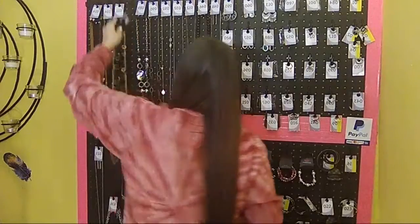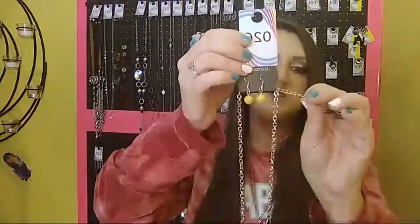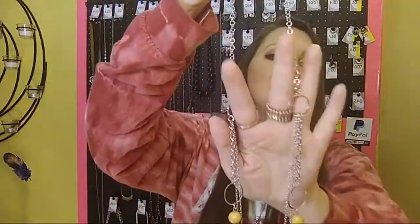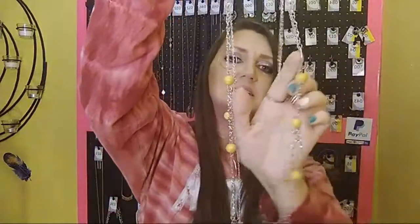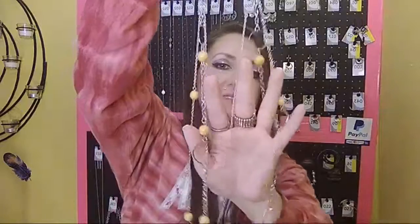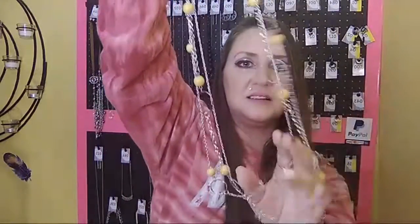Number 26 comes with a beautiful pair of yellow earrings on a fish hook back, your one to two inch extender. It starts as a single chain necklace and then breaks off into three layers, so you have a beautiful dainty three-layer yellow and silver necklace. I absolutely love this design. Number 26.